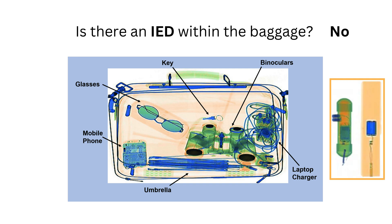Pay close attention to the arrangement of the components. Random wires or batteries without a logical structure are unlikely to indicate an IED. Be cautious of misleading objects such as chargers or electronic devices that mimic parts of an IED at first glance.